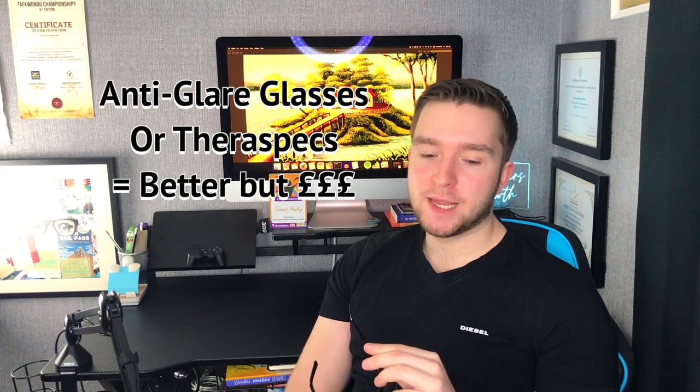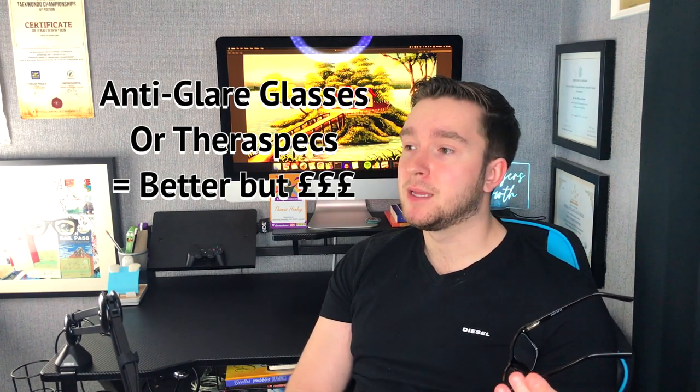Lastly, something that ties in with a lot of these things: blue light glasses. You may have heard of noise-cancelling headphones, which are amazing, but something that's relatively inexpensive and will last you a very long time — providing you look after them — is blue light glasses. White light, the thing we're surrounded by in many places during the day, has a component called blue light. Blue light glasses are good because they filter out a large majority of that blue light.